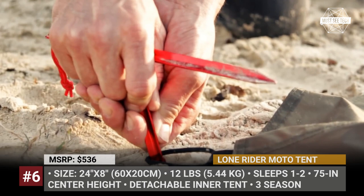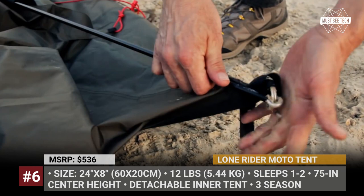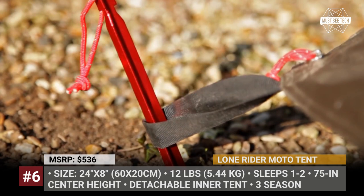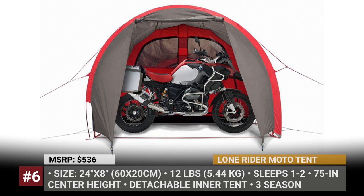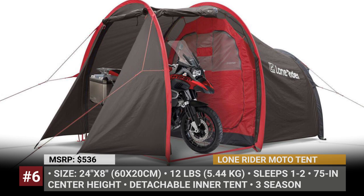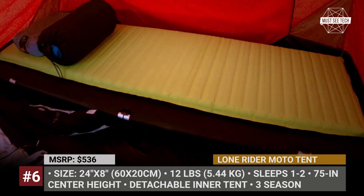Lone Rider Moto Tent. This is Lone Rider's signature product that put the manufacturer on the map for motorbike enthusiasts in North America, Europe, and Australia. The Moto Tent has undergone various modifications, but no concessions have been made in terms of safety, comfort, and durability. It was designed to shelter one or two riders, their gear, and one adventure motorcycle with panniers, yet its weight is still a mere 12 pounds. The Moto Tent has a color-coded pole system with sleeves closing on one side, requiring just minutes to set up. A detachable design allows you to use the inner tent separately as a workspace. Inside comfort is ensured by superior water protection, 75 inches center height, fire-retardant fly fabric, and 18 aluminum pegs. Each Moto Tent arrives with a ground sheet and a carrying bag made of water-resistant Oxford 300D fabric.